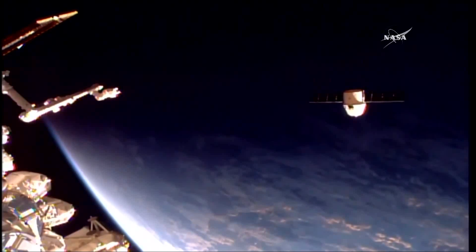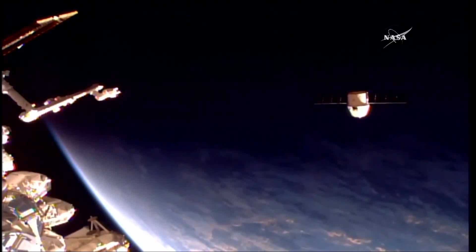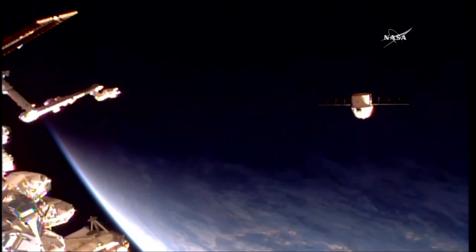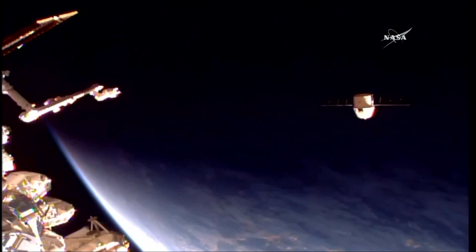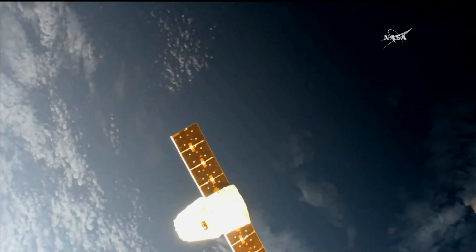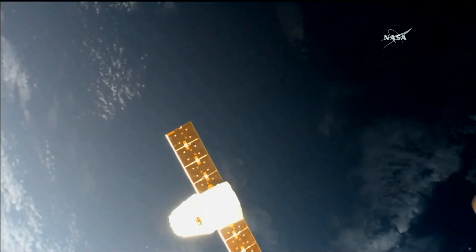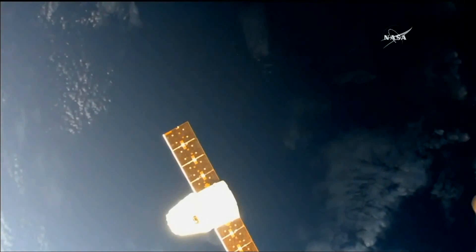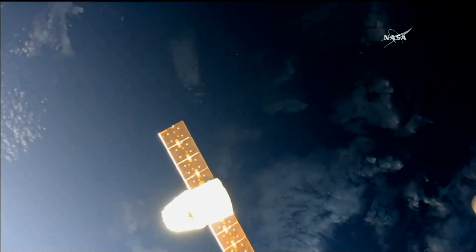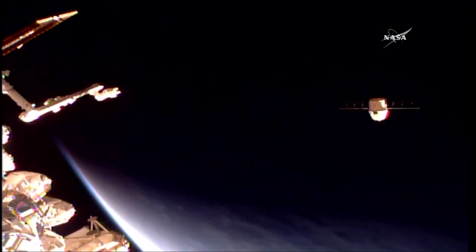Dragon will have one more departure burn to finally get it out of the station's neighborhood and well on its way back for an eventual deorbit through the Earth's atmosphere. SpaceX's Dragon is the only cargo ship currently capable of returning hardware back down to Earth through a splashdown into the Pacific Ocean. It's packed with over 4,100 pounds of vehicle hardware, science experiments, and other items from the International Space Station. This baby has had almost no problems, which is an incredible feat considering it's the first reuse of a Dragon vehicle.